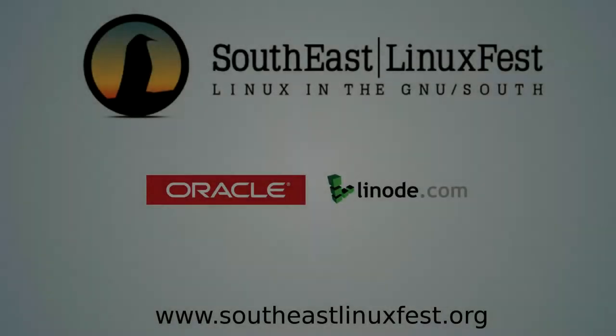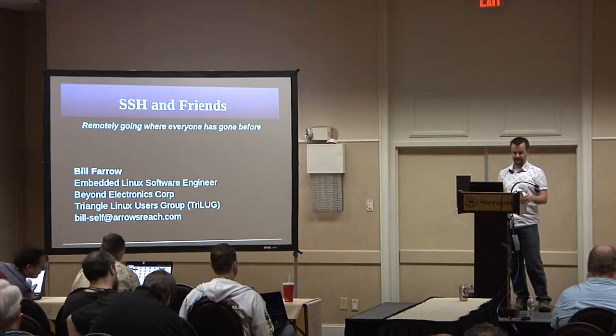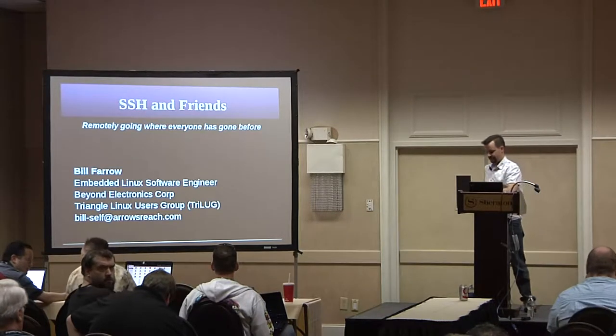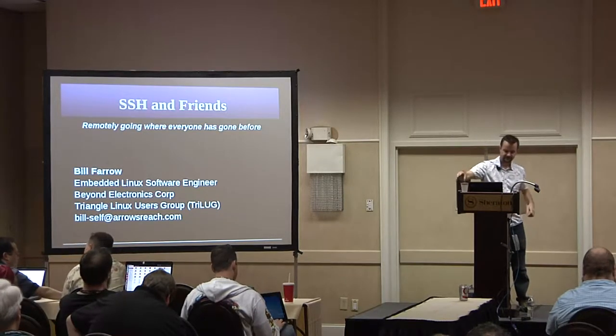The Southeast Linux Fest would like to thank the following diamond sponsors in 2014 for helping make these videos possible. Thank you for coming to SSH and Friends. Your speaker is Bill Farrow, Senior Embedded Linux Engineer, Beyond Electronics.